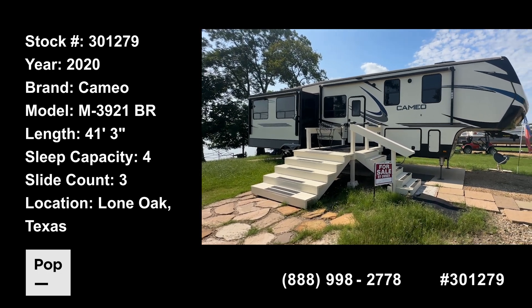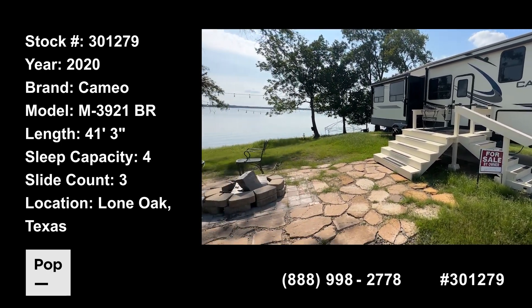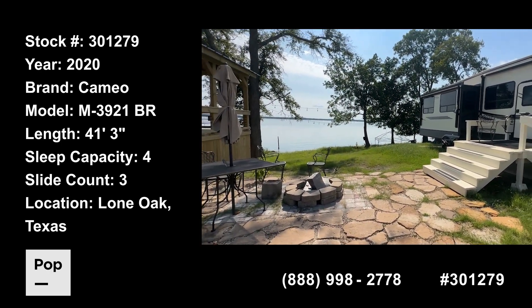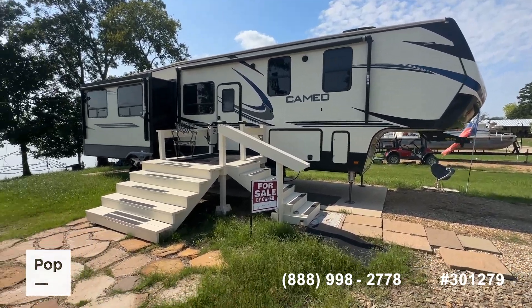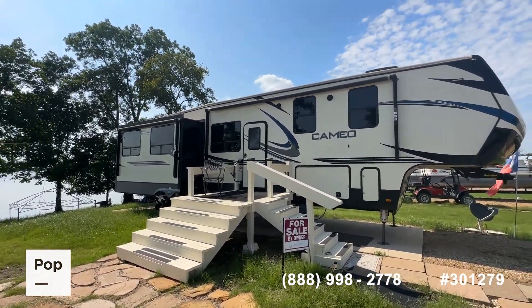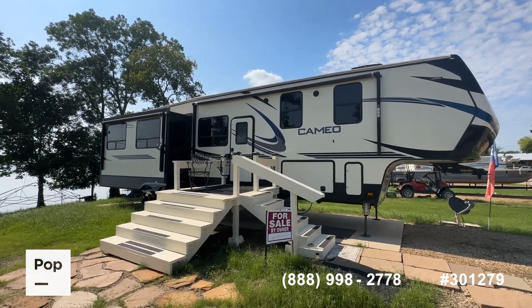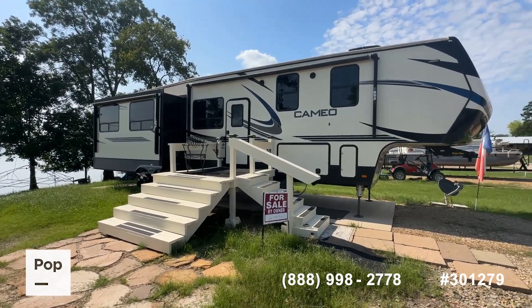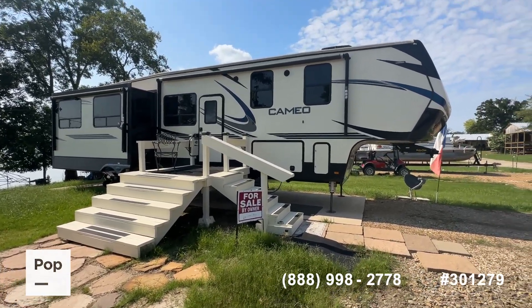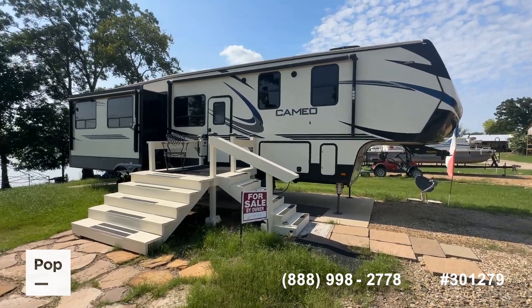Well hello guys, it's Shane Head for Pop RVs coming to you today from beautiful Lake Tawakoni, just outside of Lone Oak, Texas, not far at all from the Dallas-Fort Worth Metroplex. We're out here today with a wonderful unit to share with you. What you see before you is a 2020 Cameo model 3921 BR — a just over 40-foot fifth wheel with a front bedroom.